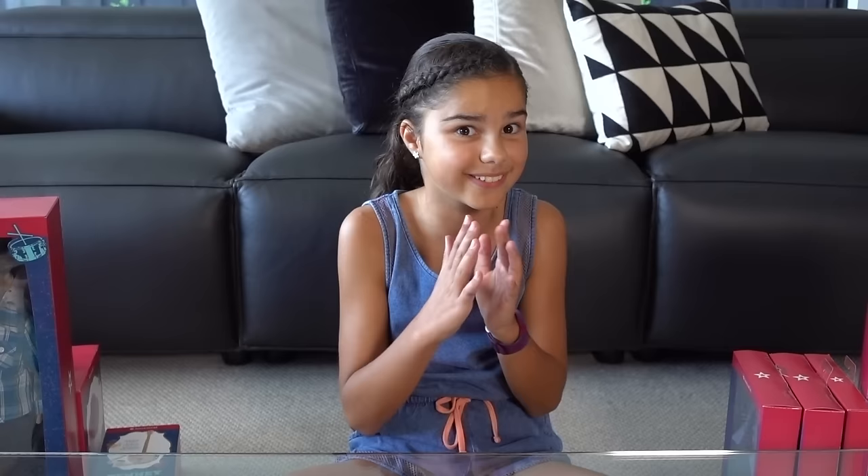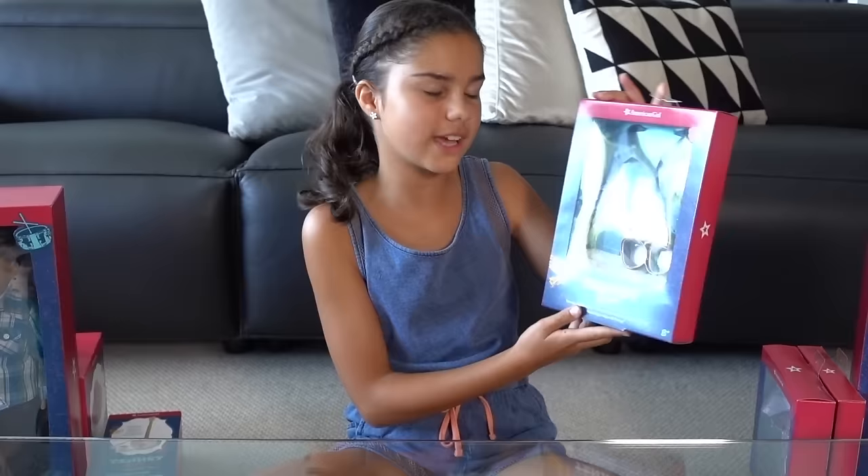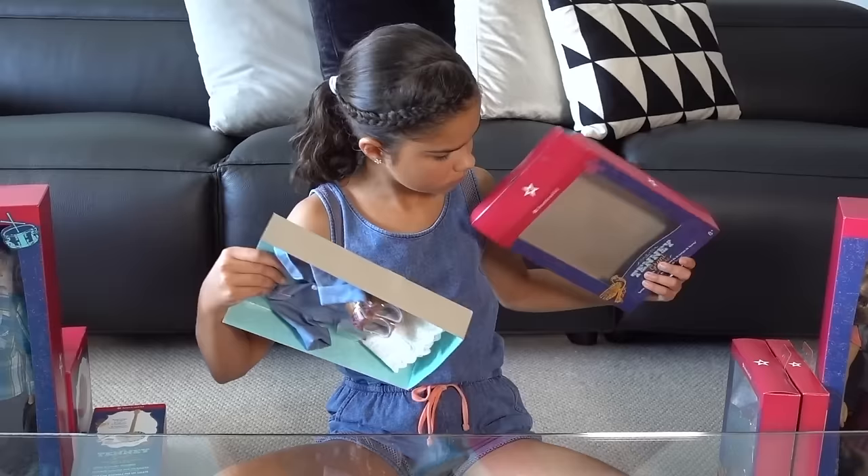Alright, so first I think I'm going to be opening up her clothes, then I'll open up some of her other accessories and then I'll get to the dolls. The first outfit I have here is Tenny's Picnic Outfit. Let's get it opened.